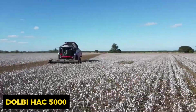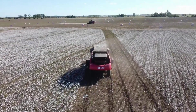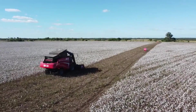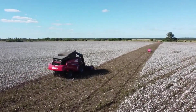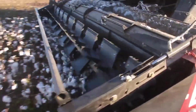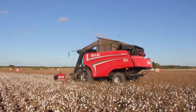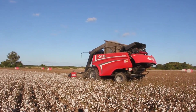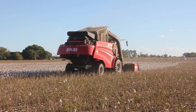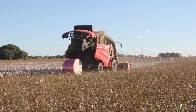The Dolby HAC 5000 cotton harvester is a cotton-picking dynamo. With its 205-horsepower engine and hydrostatic transmission, it's a force to be reckoned with. Add in the 5-meter stripper platform and rotary baling chamber, and you've got a lean, mean cotton harvesting machine. Its modern design focuses on boosting productivity and reducing fiber contamination with soil, and it can churn out up to 100 rolls, each weighing 475 kilograms, in a single day.